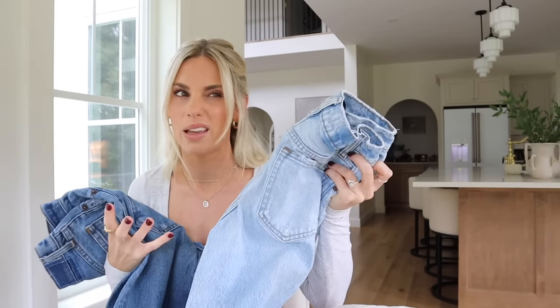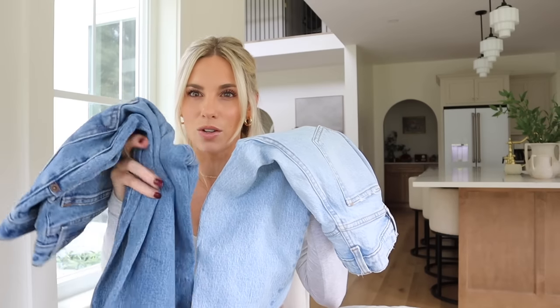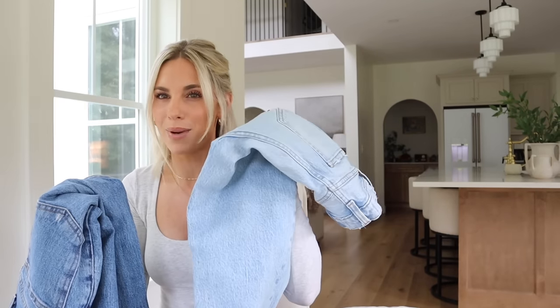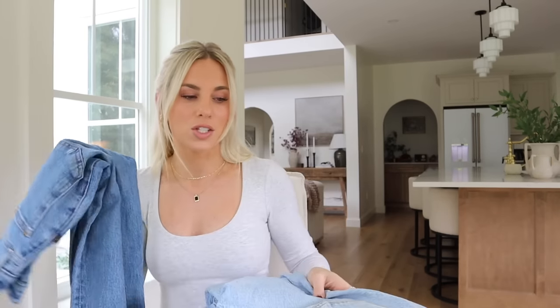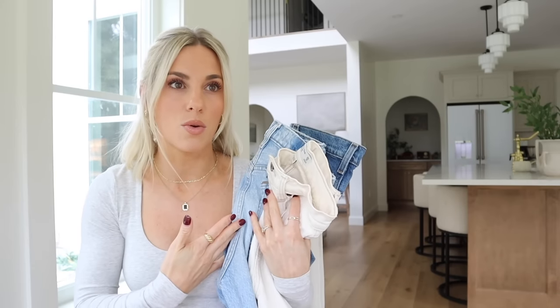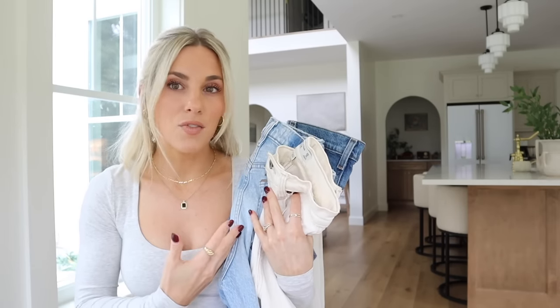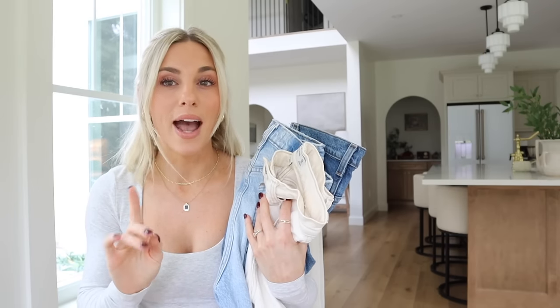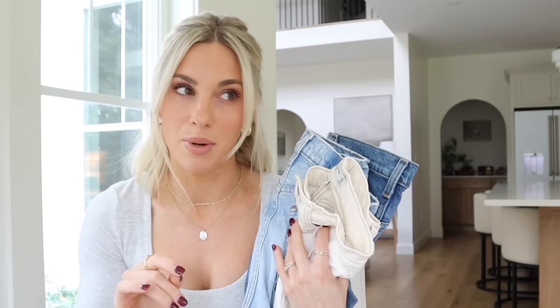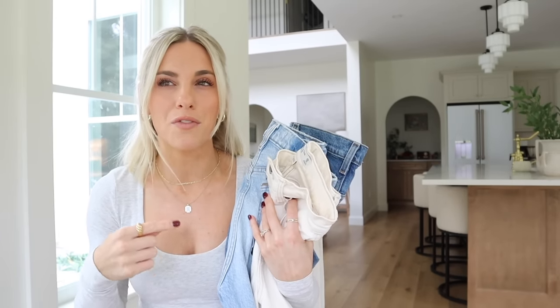I like to dry my jeans in the dryer because it gets them to form back up. When I air dry these lighter ones they get a little stiff. I just love them so much. For flattering I would score these a 10. Comfort-wise I would score them a 9, only because when I sit down I have the urge to unbutton them — the waist is a bit more rigid — but I feel like that contributes to how flattering they are. They really suck you in at the waist.